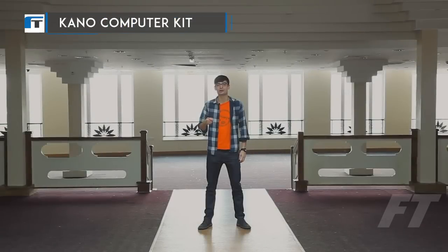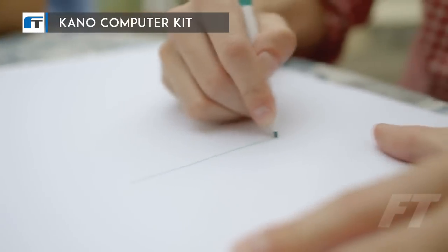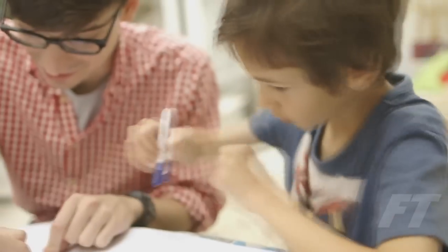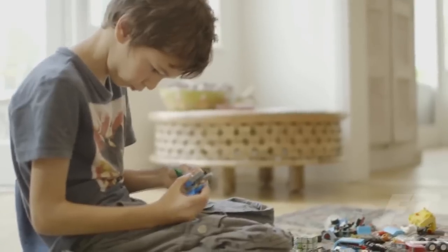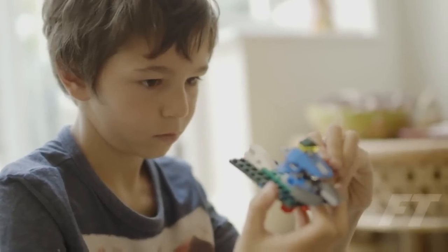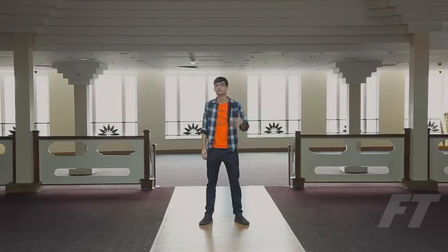Three years ago, Kano started with a challenge. My little cousin Mika wanted to build and code his own computer, but he had a condition. He told us he'd like to make a computer that was as easy as Lego and no one would have to teach it. Kids today want to create, not just consume, the world around them. We think they can, and we think they just need some simple, fun tools to get started.